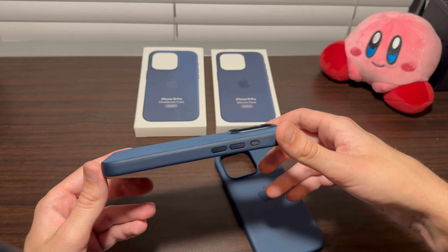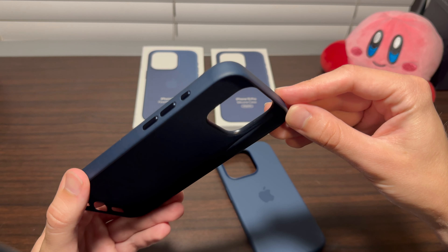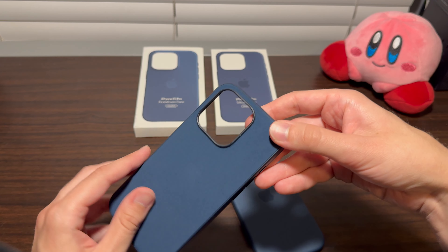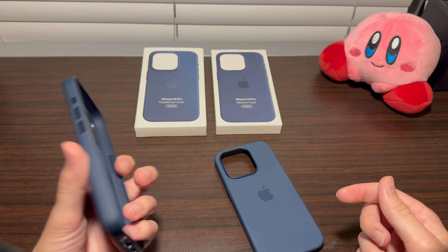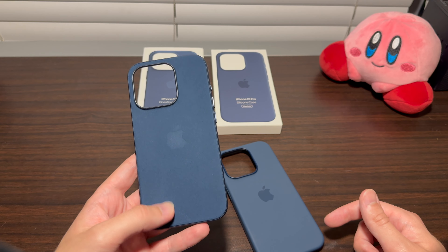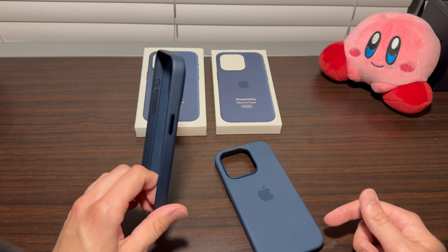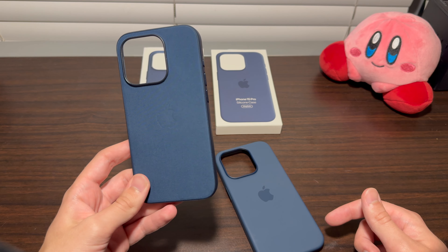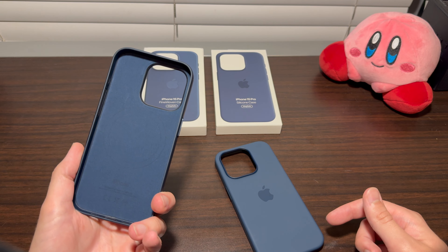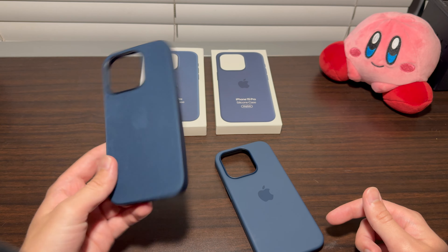That said, I do like how the fine woven actually feels. The sides are super nice and grippy — rubbery with a fine texture. The back material is almost like suede or Alcantara; it does feel pretty nice. The metal buttons are very nice and clicky, easy to use. The colors are pretty good too. I have the blue titanium iPhone 15 Pro, which I'll show in the case in a bit.